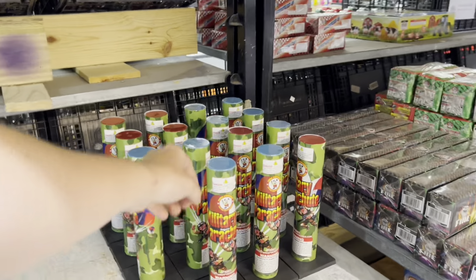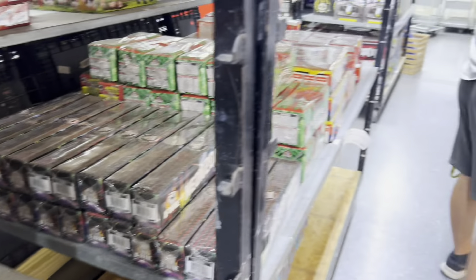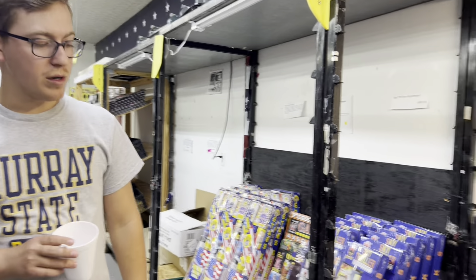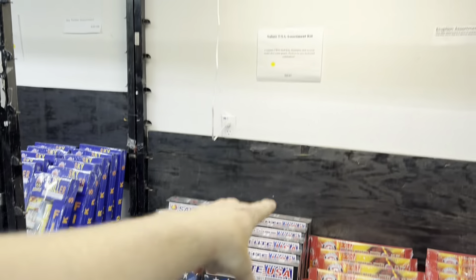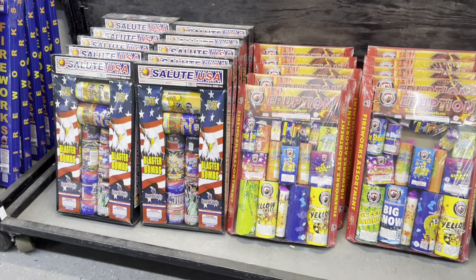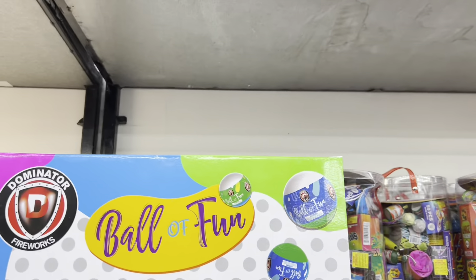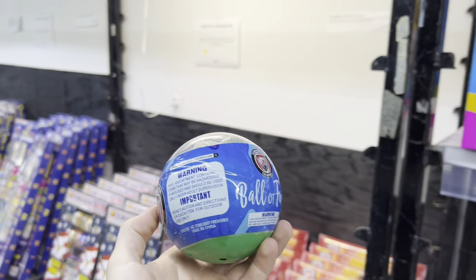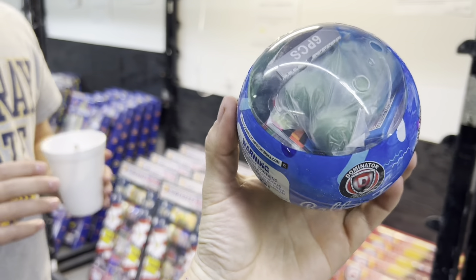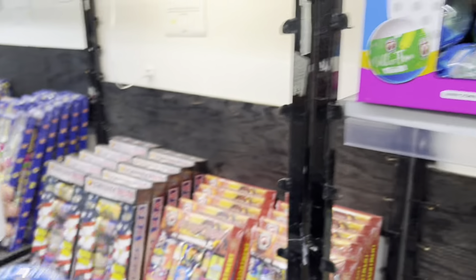Got a one-shot parachute — these things are always fun to mess with. These assortments aren't bad for the price. You can get 12 shells, 70 bucks with some cakes and fountains. We should get this — $4. You get some crackling balls and puppets. Let's get it — we can make a video out of that. All the Fun by Dominator. That's really not bad, $4 for all that.